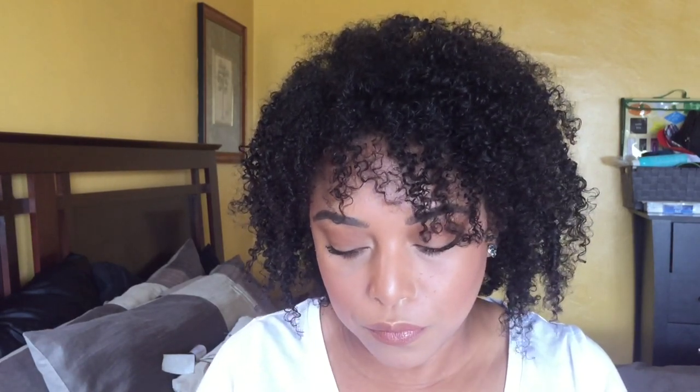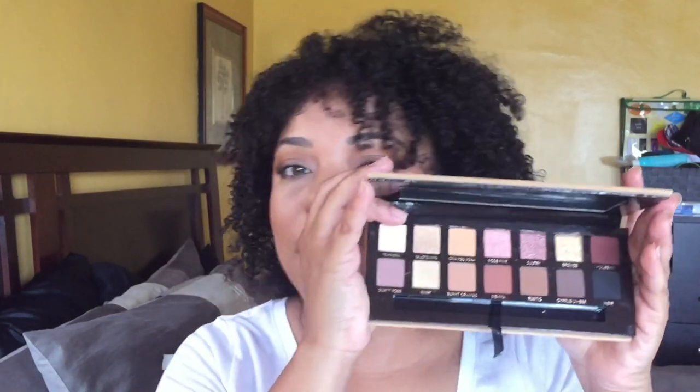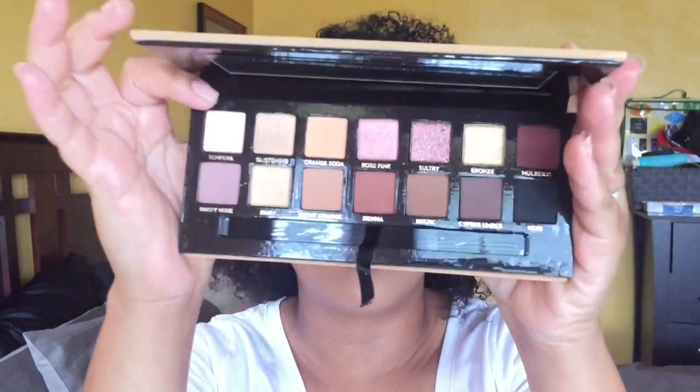But if you wanted to get just one palette from Anastasia, I would say the Soft Glam. I love this palette and the shades in here — they are so beautiful. Look at those shades. Yes, Soft Glam, Modern Renaissance from Anastasia, and Too Faced — those are hands-down my favorites.